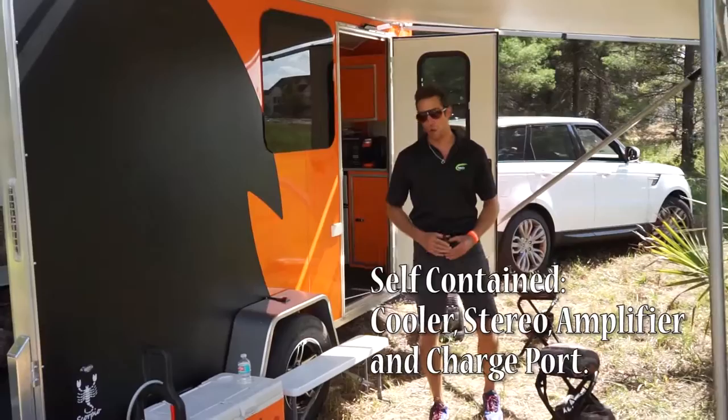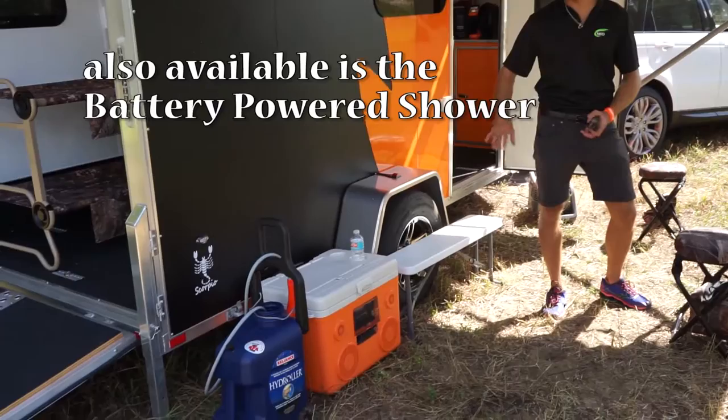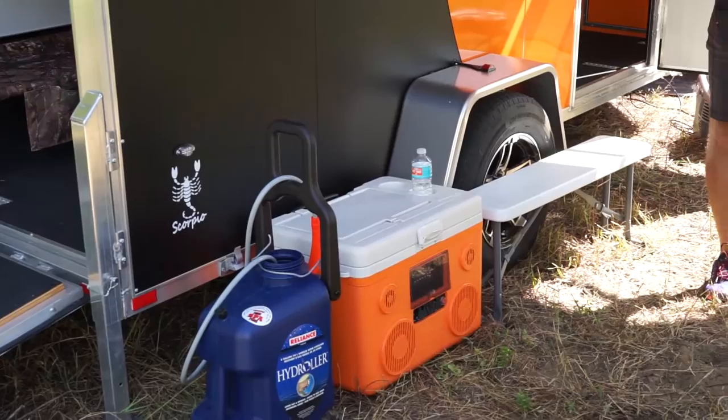The Coolmax cooler is an option. It has all your music capabilities, including an amplifier for your instruments, and it's also a charge port for your appliances.